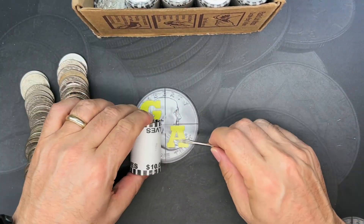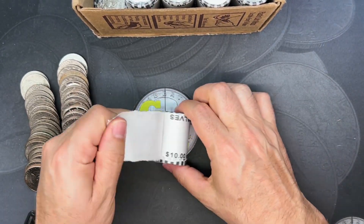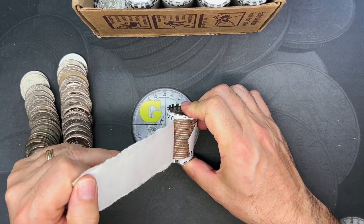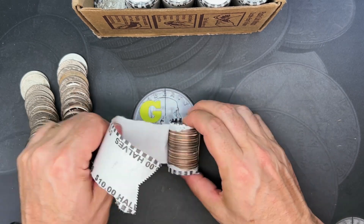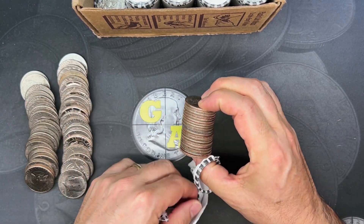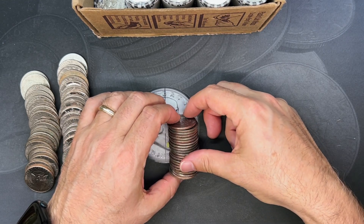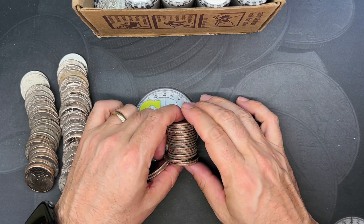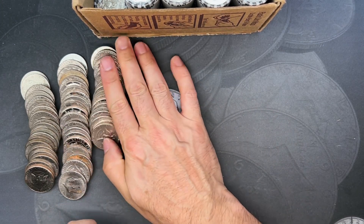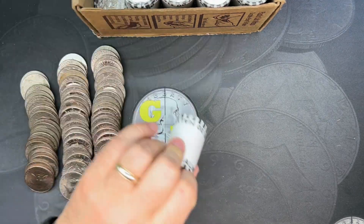Most coin roll hunters don't keep those. Along the way, we will be looking for a number of mint varieties and errors. Short of going through them all here on camera, I do have a document in the description below this video where you can download that and see all the things that I hunt for. That looked like it wanted to be silver — it's just a 79. Got excited there briefly.